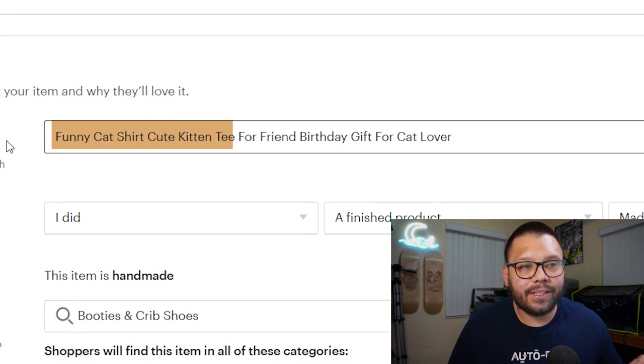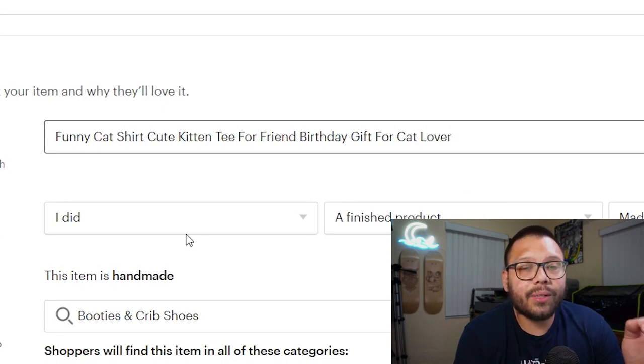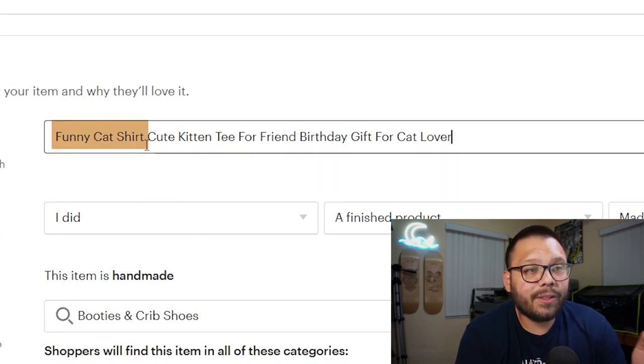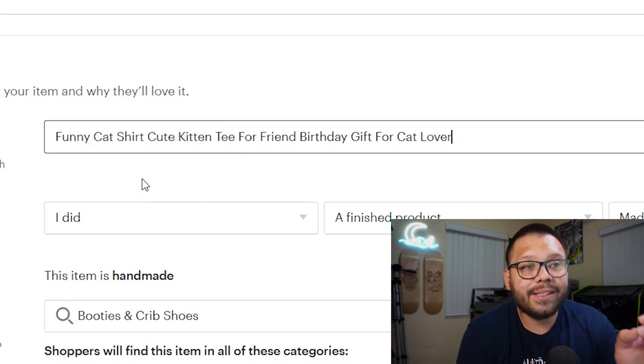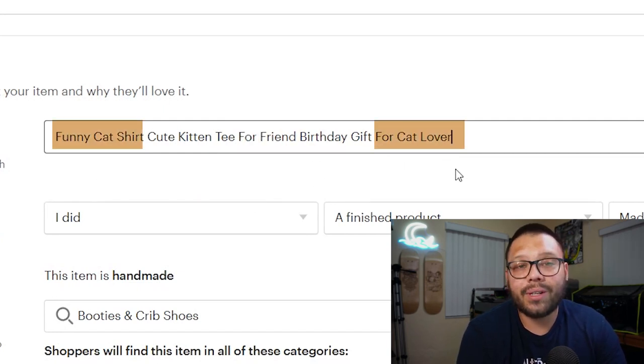Now let's rewrite this to rank for maybe three or four times as many keywords: 'funny cat shirt cute kitten tee for friend birthday gift for cat lover.' It doesn't read naturally, but think about it — we're now ranking for 'funny cat shirt,' 'funny cat shirt cute kitten tee,' 'cute kitten tee for friend,' 'birthday gift for cat lover,' and more. On top of that, Etsy mixes and matches these keywords, so you can also rank for 'funny cat shirt for friend birthday gift' or 'funny cat shirt for cat lover.' Typing everything together, while visually it doesn't make a lot of sense, you're ranking for a bunch of different search terms.